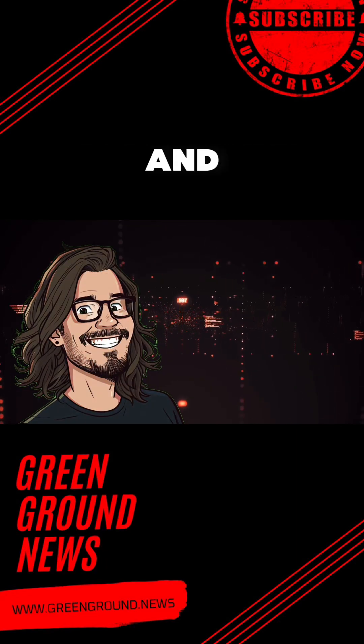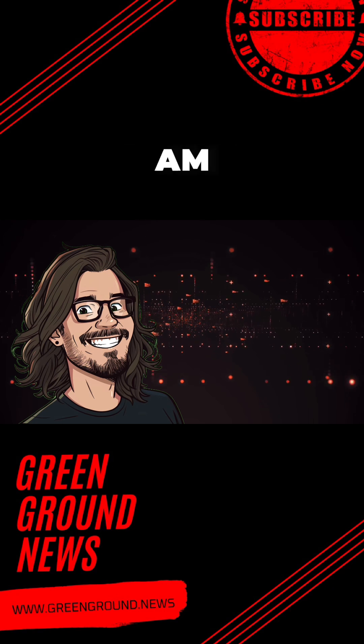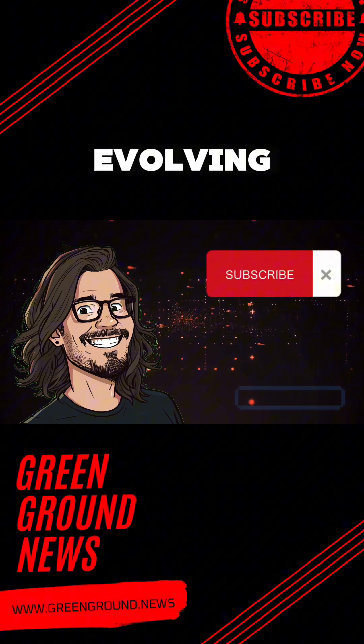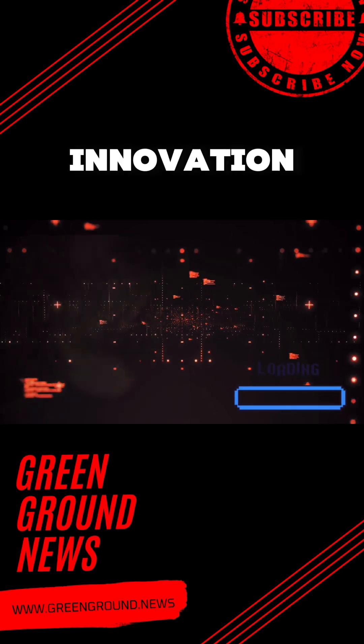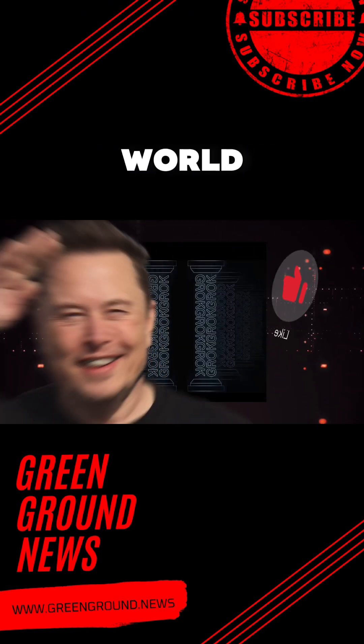Welcome back, tech enthusiasts and curious minds, to another electrifying episode of Green Ground. I am Alvin, your guide through the ever-evolving landscape of technology, where innovation is not just a buzzword — it is the pulse that drives our world forward.